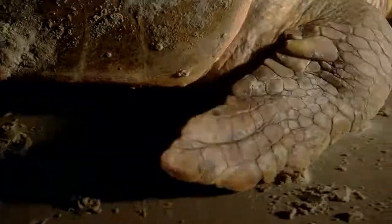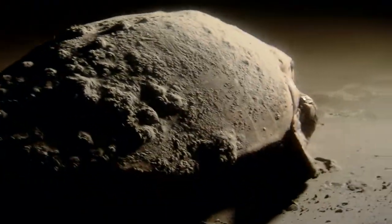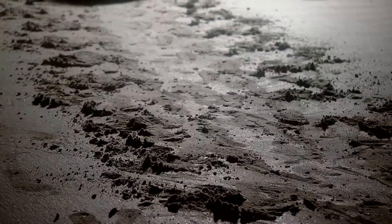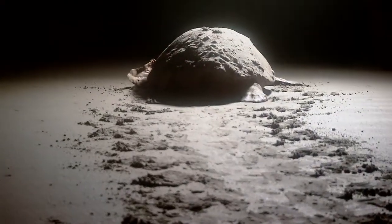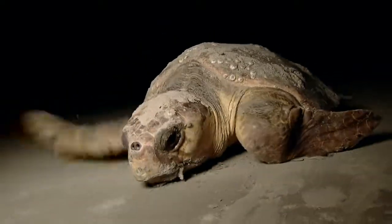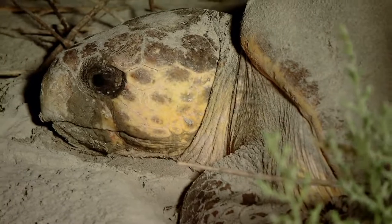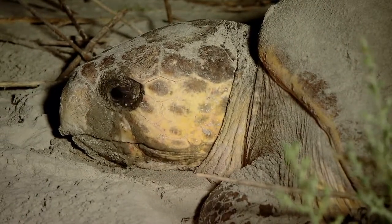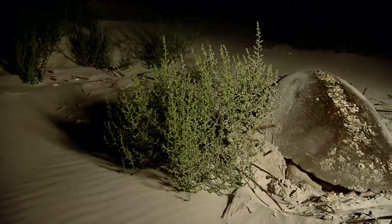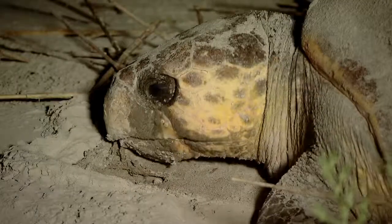She is driven from the water by instinct. It takes great effort to drag her body across the sand. When she finally finds a safe spot above the reach of ocean waves, she is tired. But the urge to lay her eggs is overwhelming. She begins to dig. To do anything less is to risk extinction.